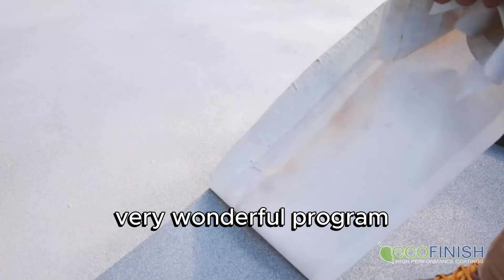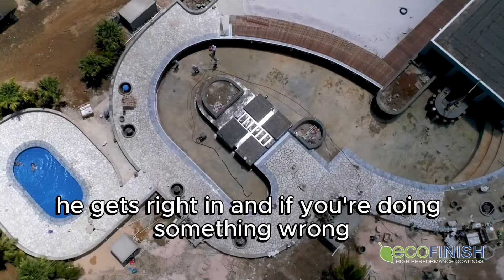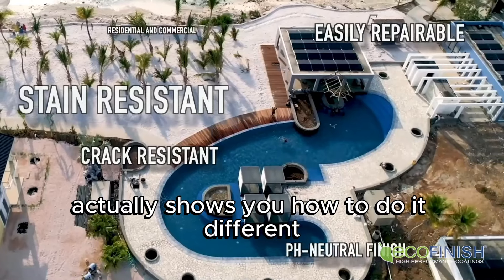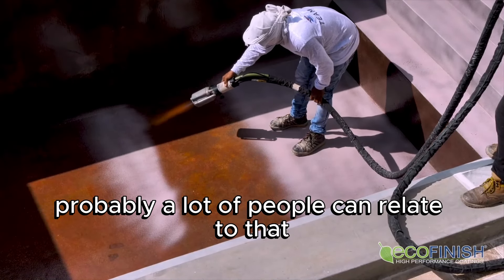Ecofinish actually has a very wonderful program. The guy that I've had come out, his name is Cory. He does wonderful. He gets right in, and if you're doing something wrong, he actually shows you to do it differently. For me, I'm more of a learn-as-I-do person. Probably a lot of people can relate to that.